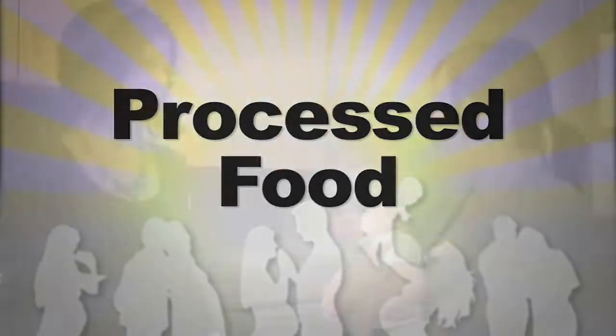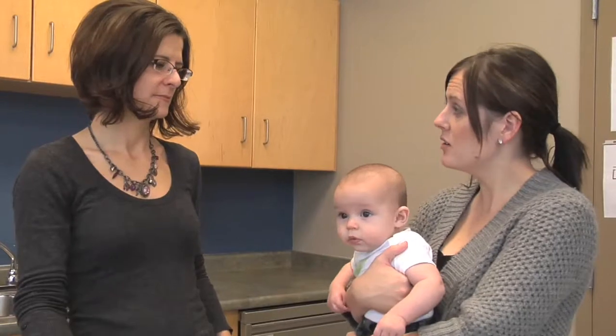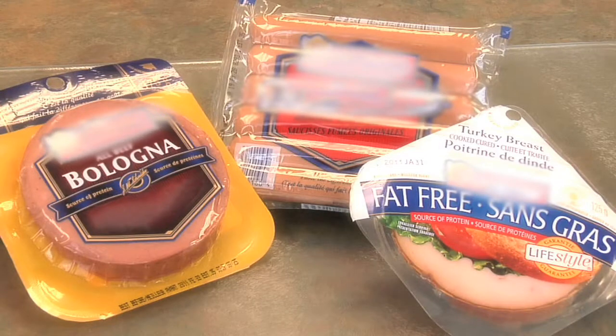Can he have hot dogs, or is it okay to give him processed meat? When we talk about processed meat, we're really including all processed meat. It doesn't matter whether it's bologna or turkey breast, which we kind of consider to be healthier — most of them are still high in sodium and do have preservatives. So those really aren't the best choices for baby.